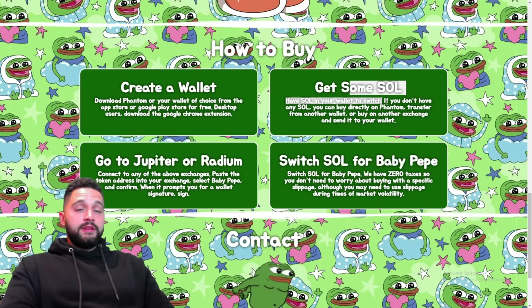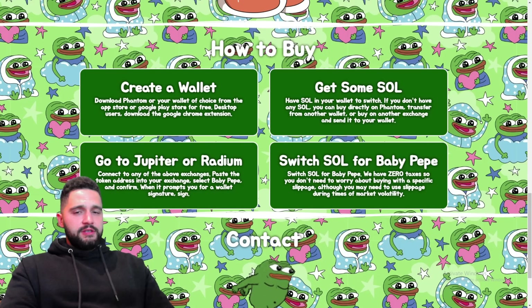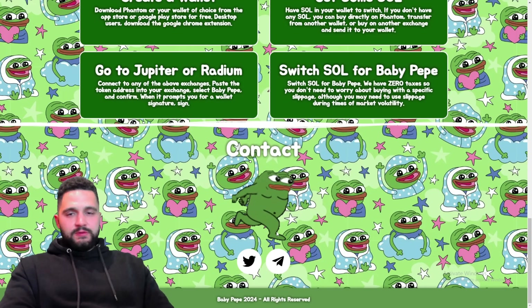Here's how to buy it: have a wallet with Solana on it because the token is built on Solana. Jupiter, Raydium, and other places are available for buying Baby Peppy. Just swap SOL for Baby Peppy and you have it.